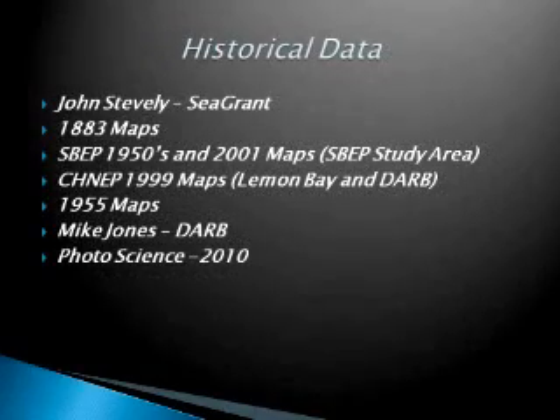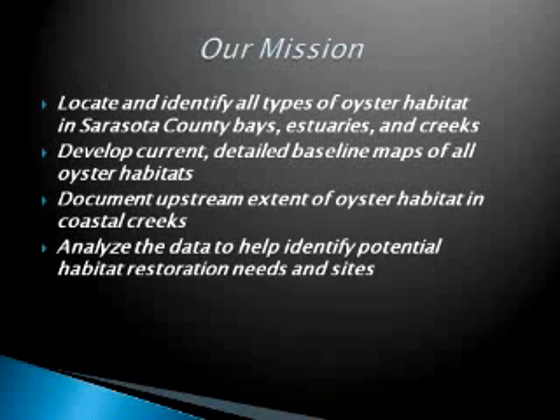I was tasked with the opportunity to map the oyster habitat in Sarasota County waterways. There has been some historical data, and certain agencies have done some work in mapping the oysters, but it's not complete and most of them did not include our coastal or tidal creeks. Our mission is to locate and identify all types of oyster habitat in the county — all the bays and into the creeks — develop current baseline maps, document the upstream extent of the habitat, and use the data to analyze for problem areas and identify potential restoration sites.